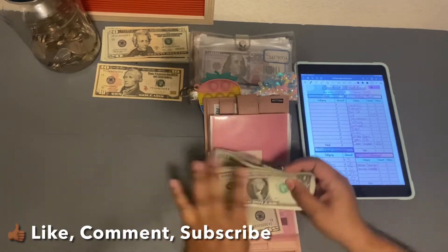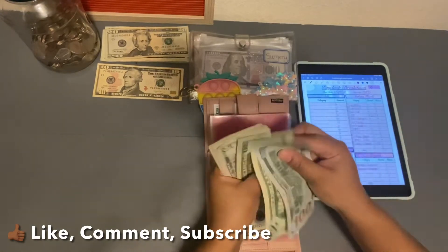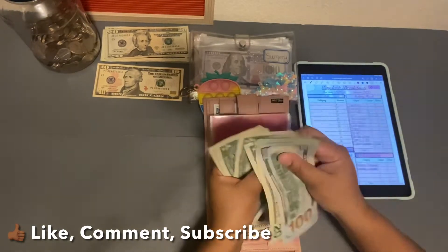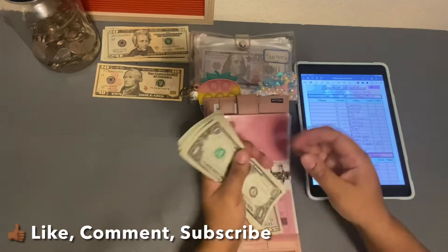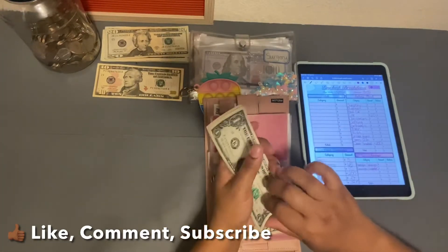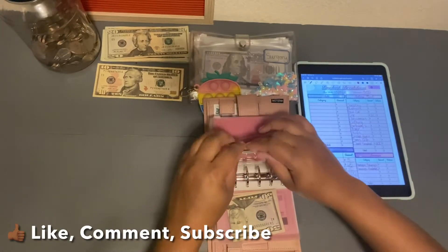So now with the new $65 added: $120, $40, $60, $80, $85, $90, $91, $92, $93, $94, $95, $96, $97, $98. So $198 is in my grocery envelope. Bam.